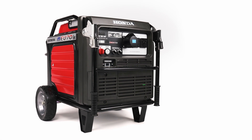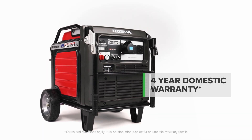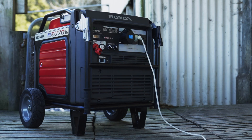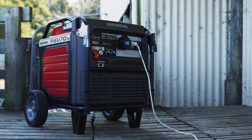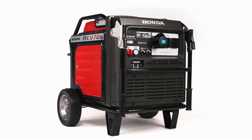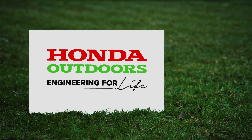Enjoy peace of mind knowing your EU70IS is backed by Honda's four-year domestic warranty. Tradies, food vendors and homeowners love the EU70IS's powerful output, fuel efficient performance and reliability. Honda Outdoors — engineering for life.